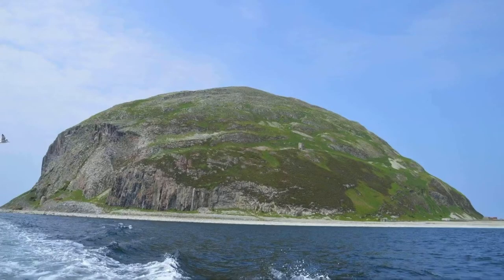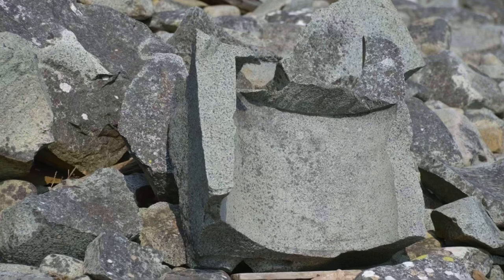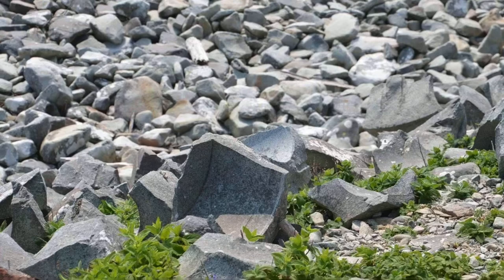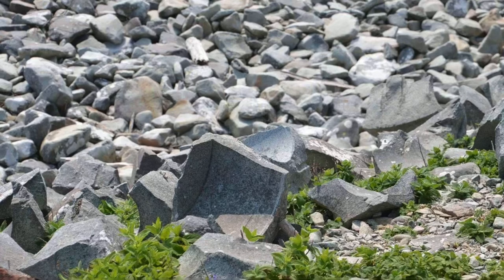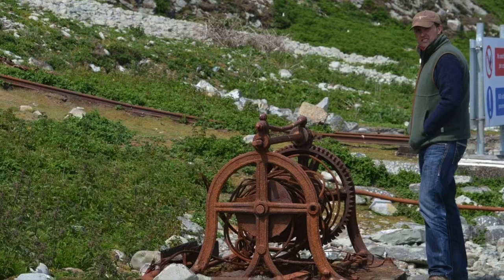From the mid-19th to mid-20th centuries, the island was quarried for its rare type of micro granite, which was used to make curling stones. Also, the floor of the Chapel of the Thistle in St Giles Cathedral, Edinburgh, is also made of this special rock taken from the Ailsa Craig.